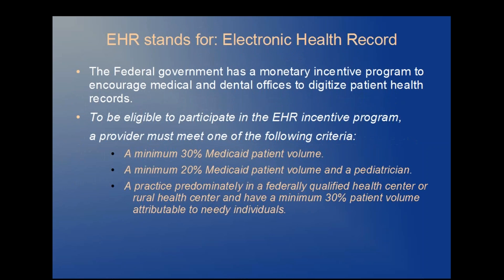EHR stands for Electronic Health Record. The federal government has a Monetary Incentive Program to encourage medical and dental offices alike to digitize patient health records. In order to participate in the EHR Incentive Program, a provider must meet one of the following criteria.